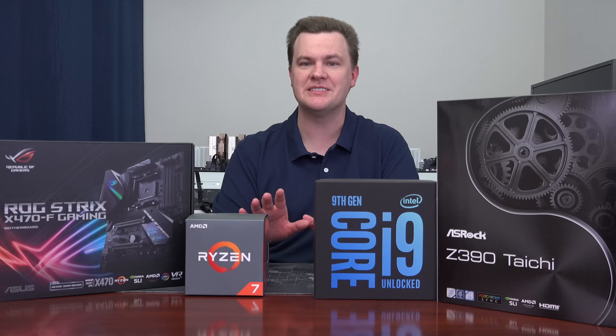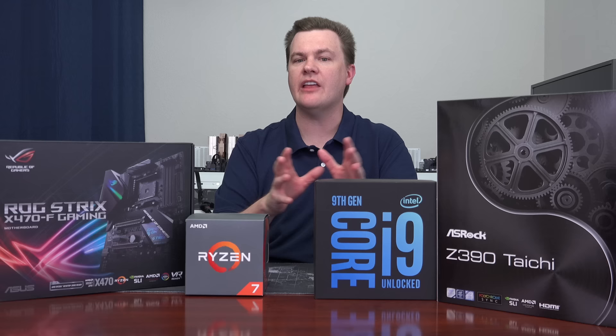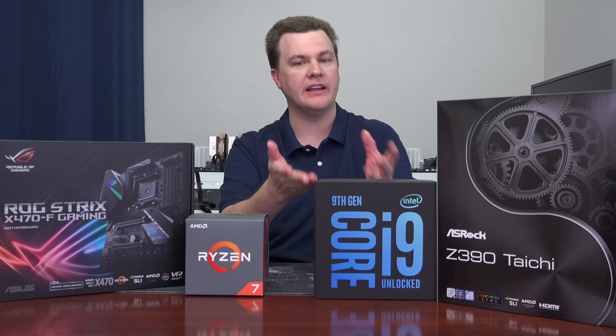Before we get to that, I want to talk about the new processor, the new motherboard, some differences between it and the previous generation, and some specific advice on who should buy Intel and who should buy AMD. Linked in the video description below are links to all the products I'll talk about — Amazon and Newegg. If you find this video helpful, please use those affiliate links when you shop. They support the channel at no extra cost to you.